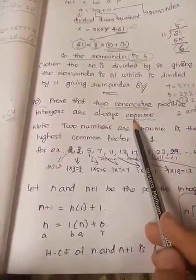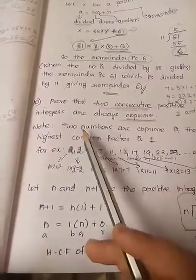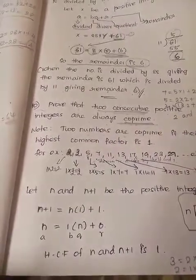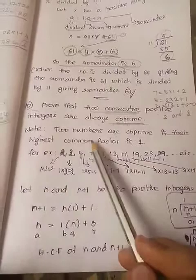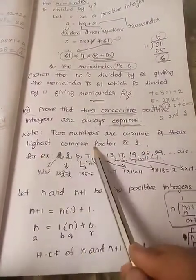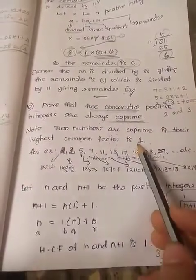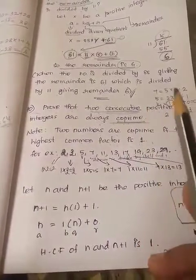Always co-prime. You have to know what co-prime means. Two numbers are co-prime if their highest common factor is 1. If their highest common factor is 1, the HCF should come to 1 — then only we can say that two numbers are co-prime.